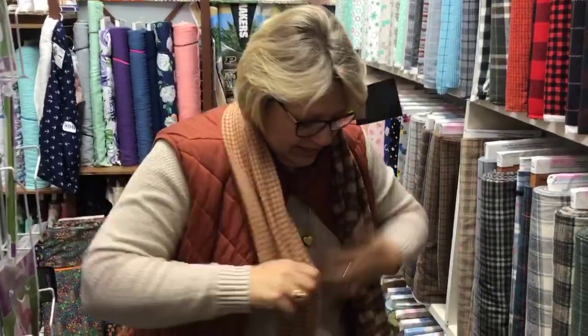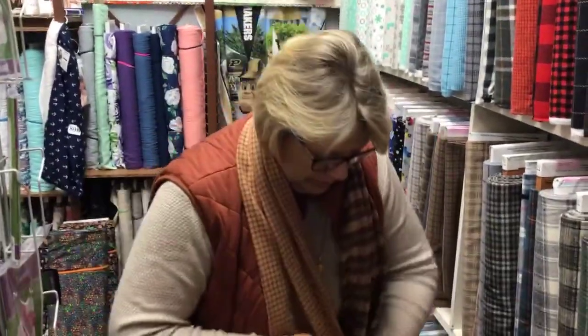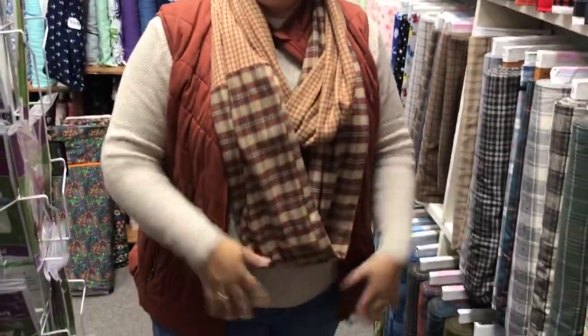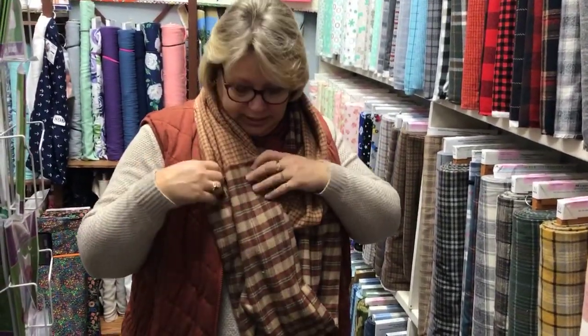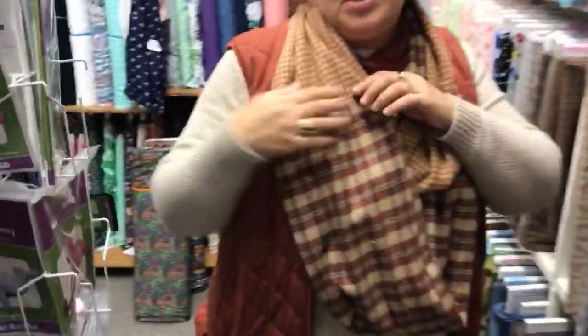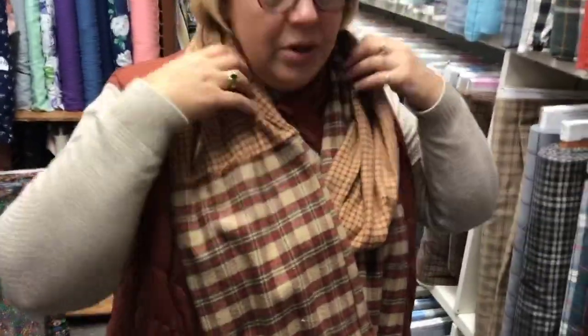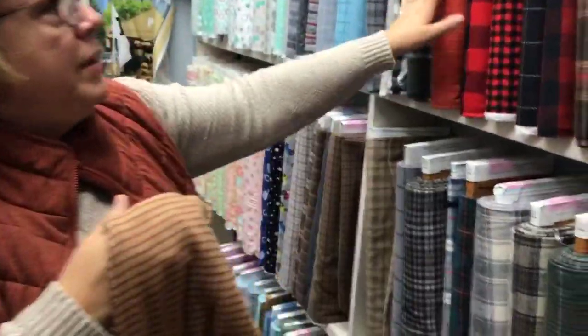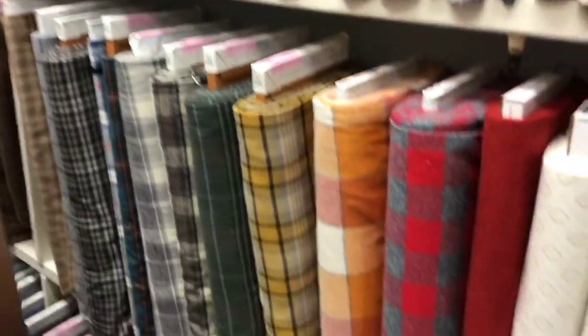It goes on like — okay, I'm like Minnie Pearl. Do you know who Minnie Pearl is? She used to wear a hat with a price tag hanging off of it. Anyway, here's your scarf — how fun is that? Super simple, super easy. You can put a little lace at the seam to dress it up. These are a great Christmas present; come pick out a couple of flannels you like and make a scarf for somebody.